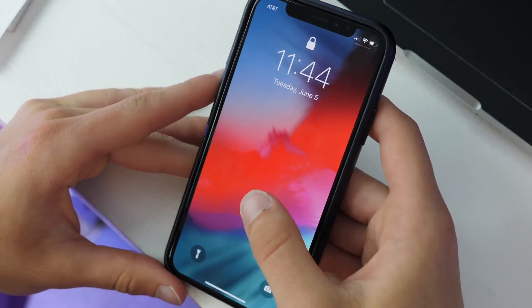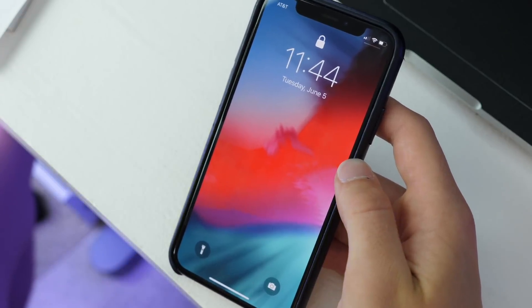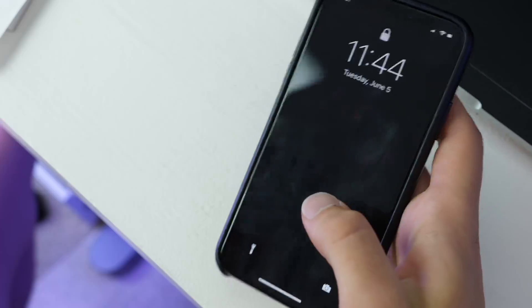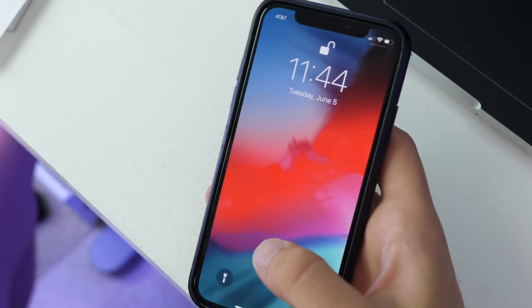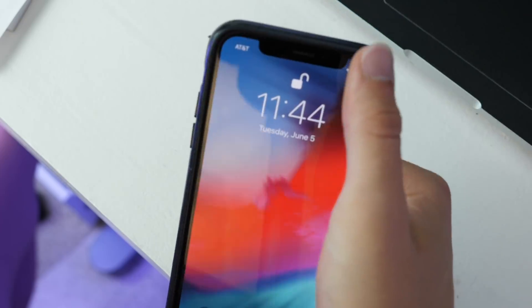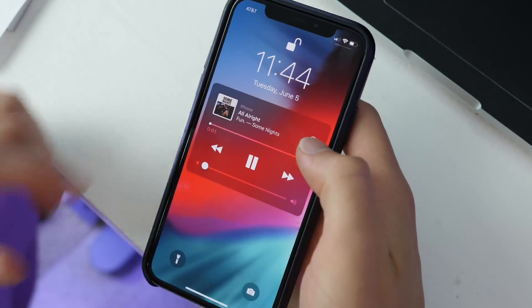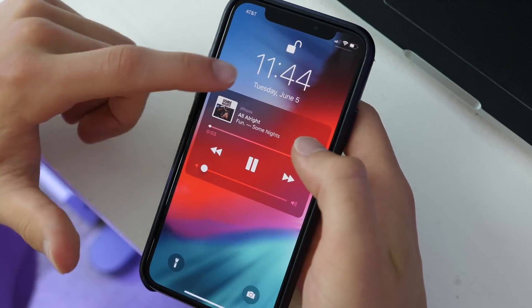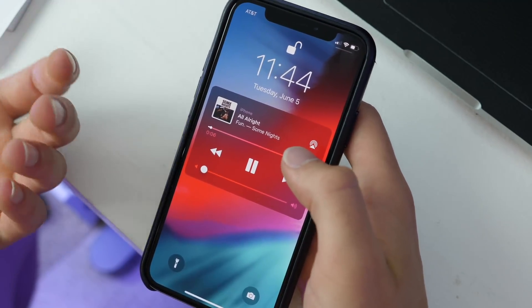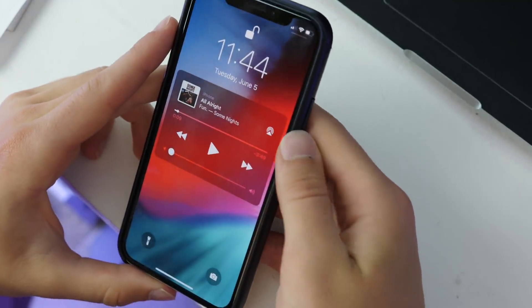Of course, there is a new wallpaper. There is only one new wallpaper, which is unfortunate given all of Apple's talk about new Earth wallpapers for Apple TV. It does look nice, but it's the only new one available for iOS 12. Additionally, when you are playing music, the control changes to match the color of the album art background with a dark overlay.